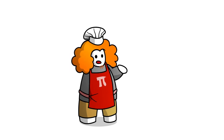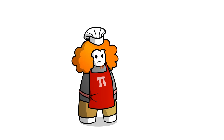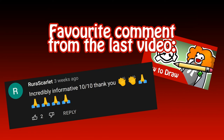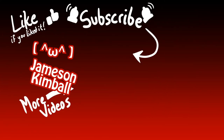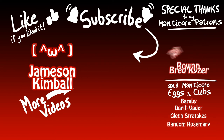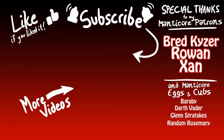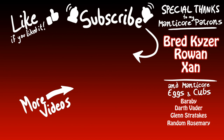So why did I make this video? Special thanks to my Elder Manticore patrons, Parenthetical Catface and Jameson Kimble. If you'd like your name read aloud during the credits like these fine folks, or animated across the screen like these lovely people, my Patreon is in the description.